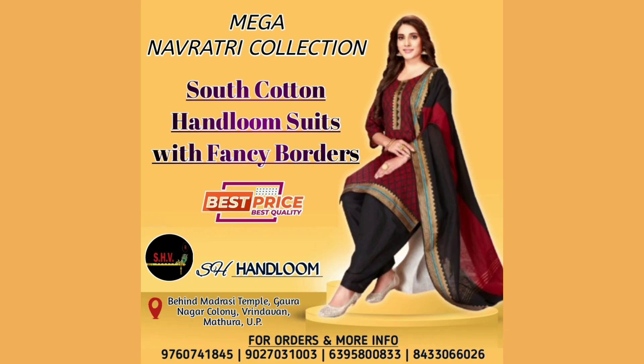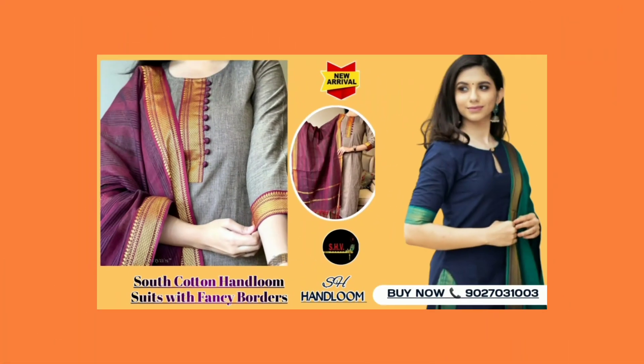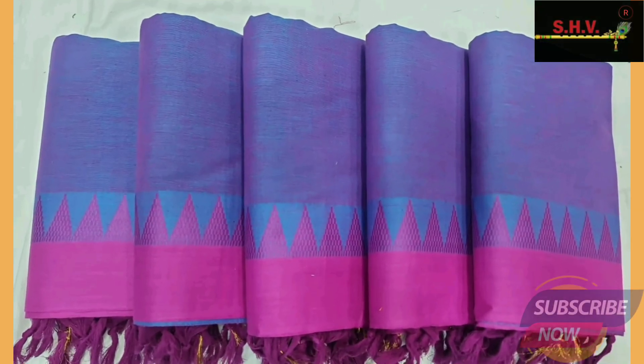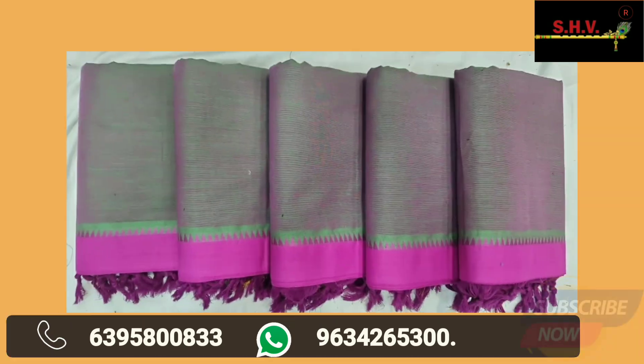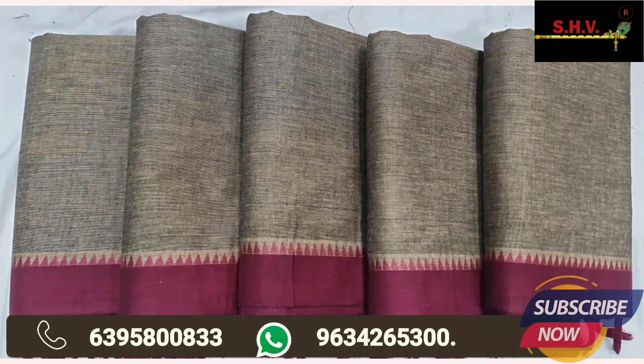Mega Navratri south cotton handloom borders cotton suits collection are available at best prices only on SHV SH Handlooms. Fabulous varieties here available — south cotton handloom suits with fancy border designs. Suits contain top, bottom, and dupatta set. All new suits collection are available at best prices.